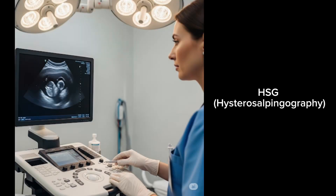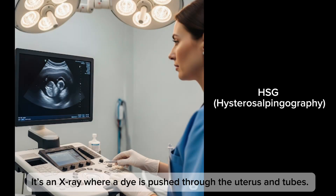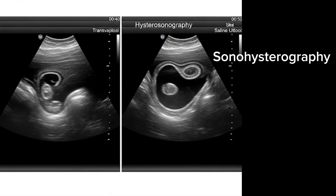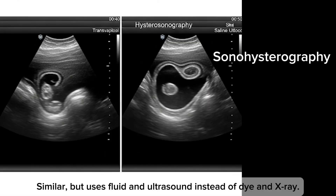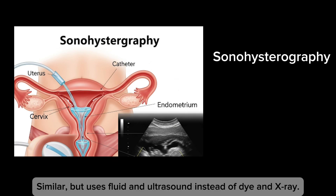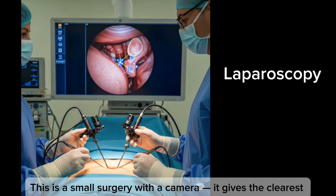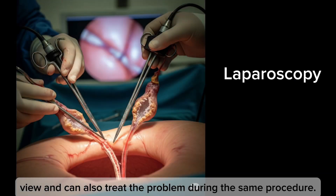Doctors use special tests to diagnose tubal issues. HSG is an X-ray where a dye is pushed through the uterus and tubes — if the dye doesn't pass through, it shows a blockage. Sonohysterography is similar but uses fluid and ultrasound instead of dye and X-ray. Laparoscopy is a small surgery with a camera that gives the clearest view and can also treat the problem during the same procedure.